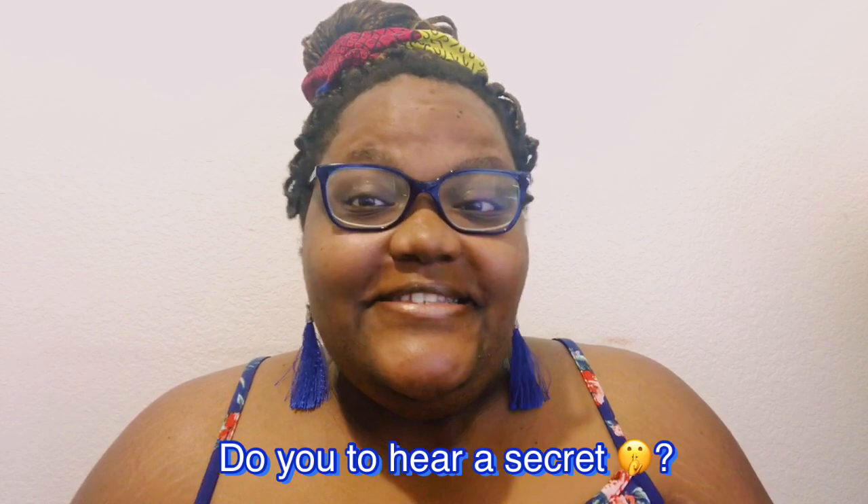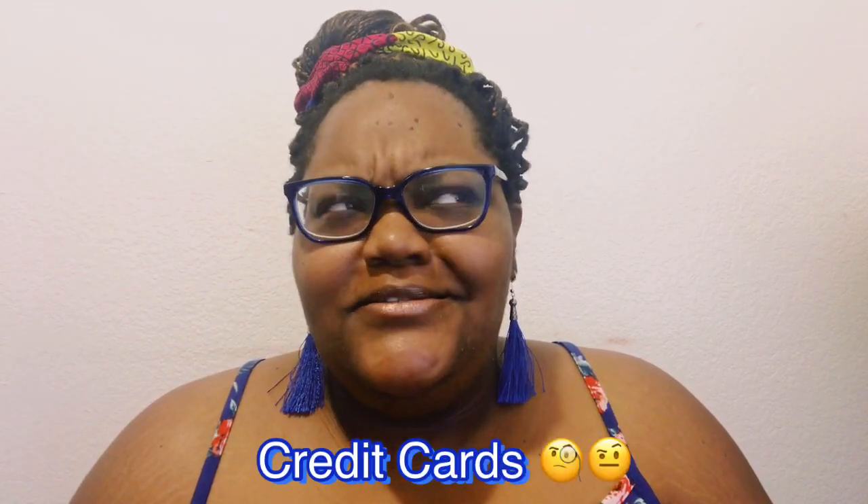Hello, welcome to my YouTube channel. My name is Tiffany Hurd, and on today's video we are going to be talking about travel hacking. People always ask me how I travel so much and where I get money from, so let me let you in on a little secret — the secret we are going to be talking about is credit cards.